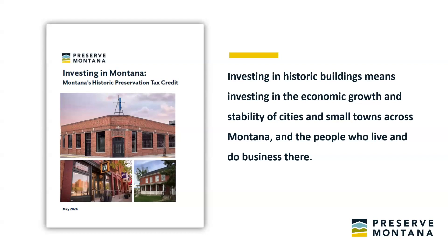Montana's historic tax credit is one of the oldest in the country. Along with the federal historic tax credit, it really is an essential tool for revitalizing communities through the rehabilitation and reuse of historic buildings. Investing in historic buildings means investing in the economic growth and stability of cities and small towns across Montana and the people and businesses who live and do business there.